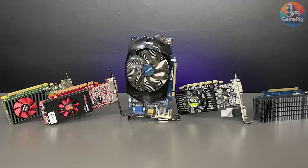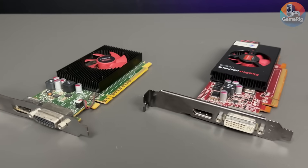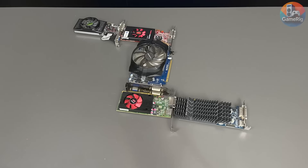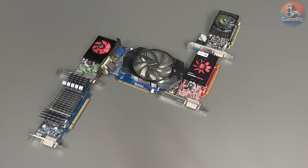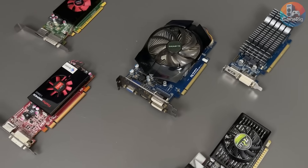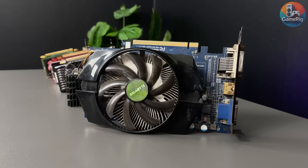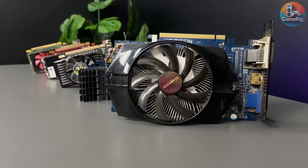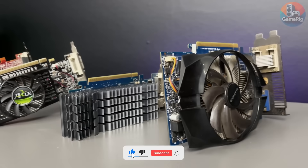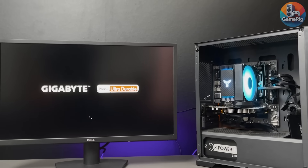And with that, we've finally reached the end of the video. I'll be honest — this one was way more work than it looks. Hunting down drivers for these old GPUs, getting them to install, fixing random issues — it was slow, painful, and sometimes straight up annoying. So here's my honest advice: if you're planning to buy a GPU to actually play games today, save your money and go for something newer. Your time, sanity, and experience will be much better for it. As for buying ancient GPUs just to mess around like I did — hey, that's on you. Thanks a lot for watching all the way to the end. Take care, and I'll see you in the next video.